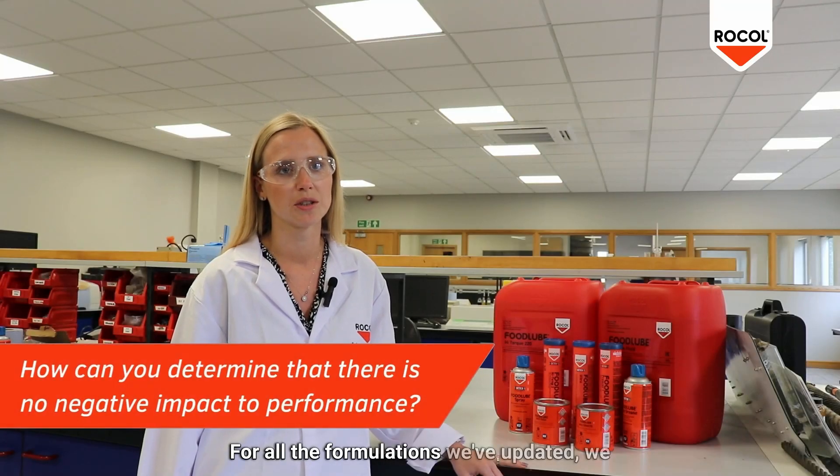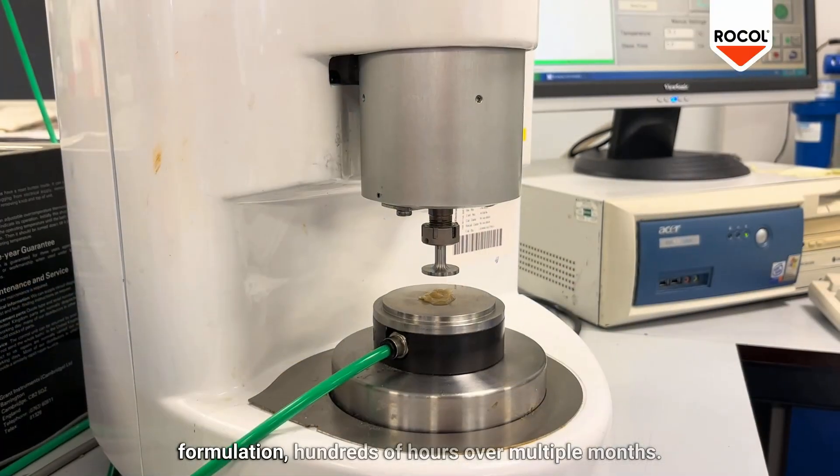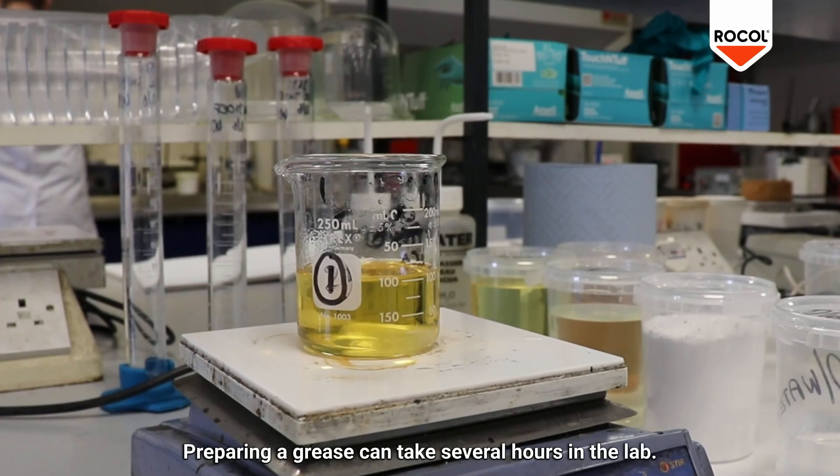For all the formulations we've updated, we did very extended testing against the previous formulation — hundreds of hours over multiple months. The initial testing involved preparing the formulations, and preparing a grease can take several hours in the lab.